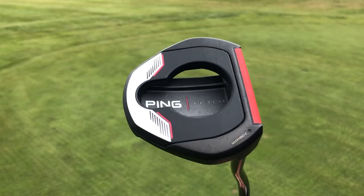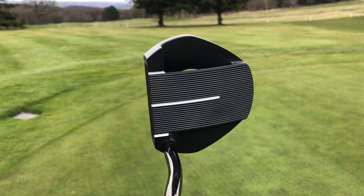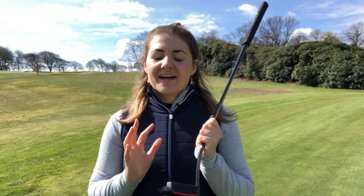Another thing I think Ping have absolutely nailed here is the colouring. This black finish just looks great and it really makes those white alignment cues pop out, but I also really like the little red detail on the front that adds a bit of pop to the club. Anyway, that's enough on how this looks — let's go and see how it performs.